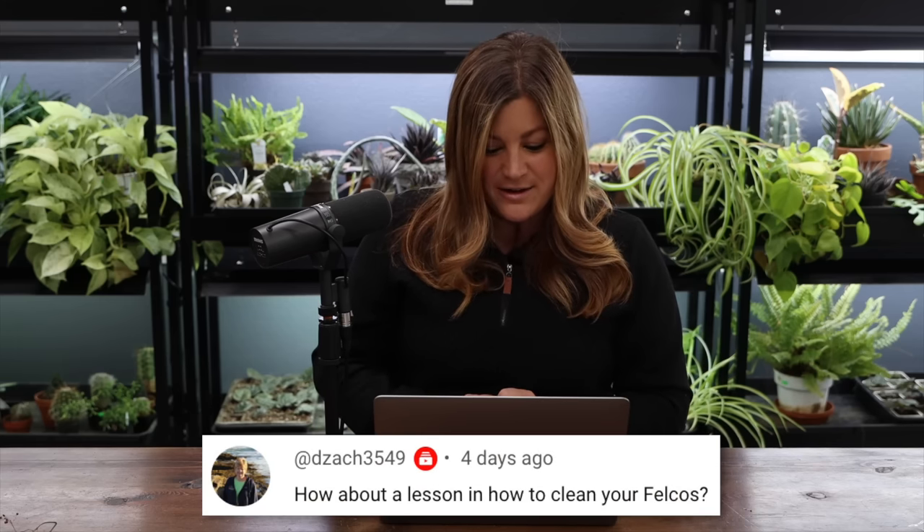D Zach asked for a lesson on how to clean your Felcos. We should do another one soon — the first one I did I used water and Felco said don't use water, but you can use water as long as it's very dry afterward so it doesn't rust. I clean everything and let it sit overnight on a towel, completely dry before putting it back together. It would be worth a do-over to show the proper method, since if you use water you can go wrong.